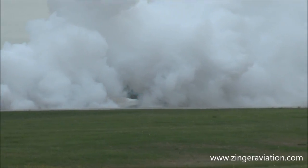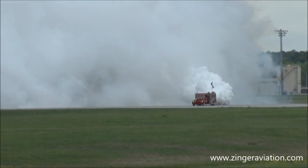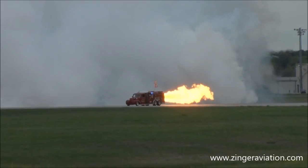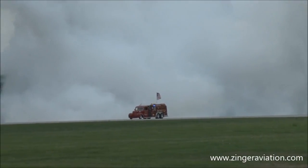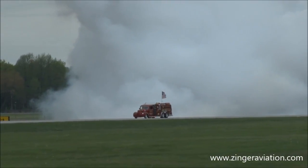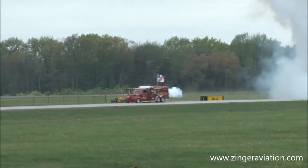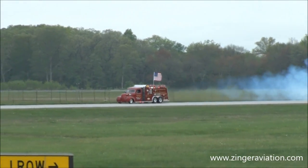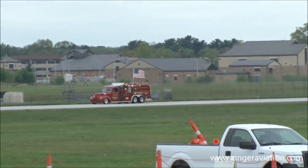Somewhere in that smoke is Attershock. There he is. You can get a look at just how impressive that afterburner is on Attershock. Again, a 1940 Ford fire truck — boy, they could only imagine back in 1940 what would happen to that fire truck. I don't think they would realize what we're seeing here today.